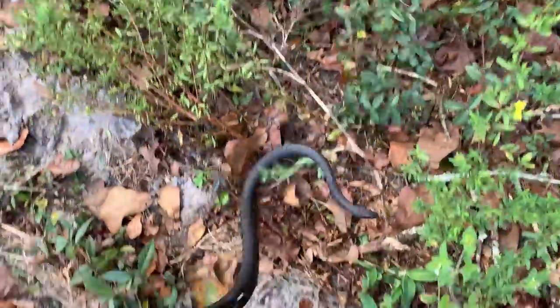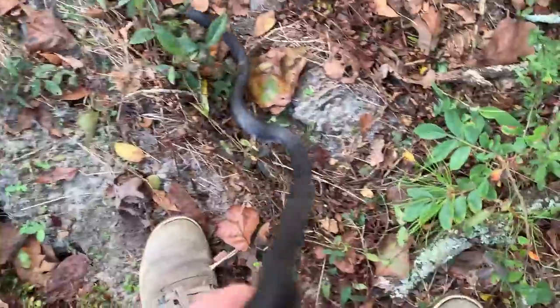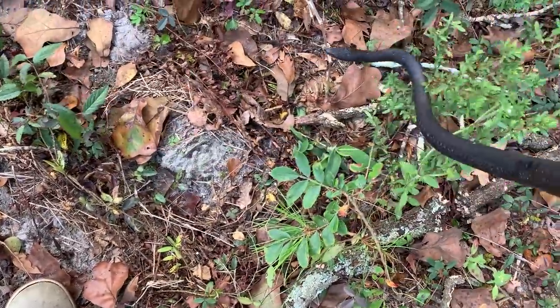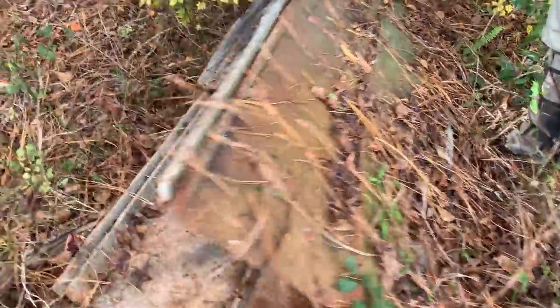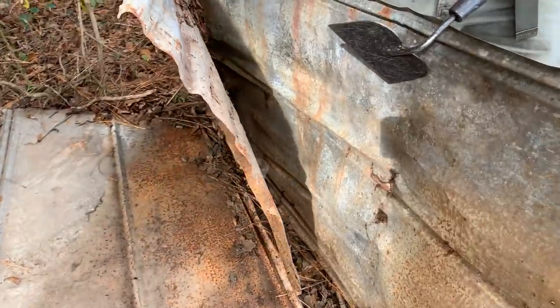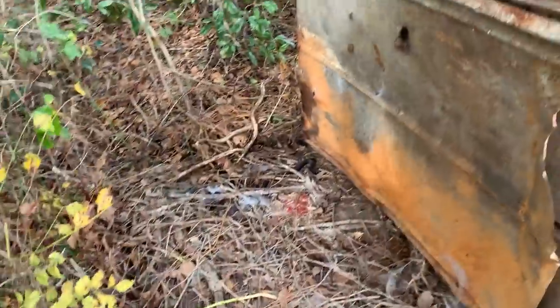Oh my goodness gracious. Well, I'm glad that happened. Racer number three for the day. Shed in there — that looks like a king. Racer. Plenty of these today. Another shed, tons of sheds under this piece.